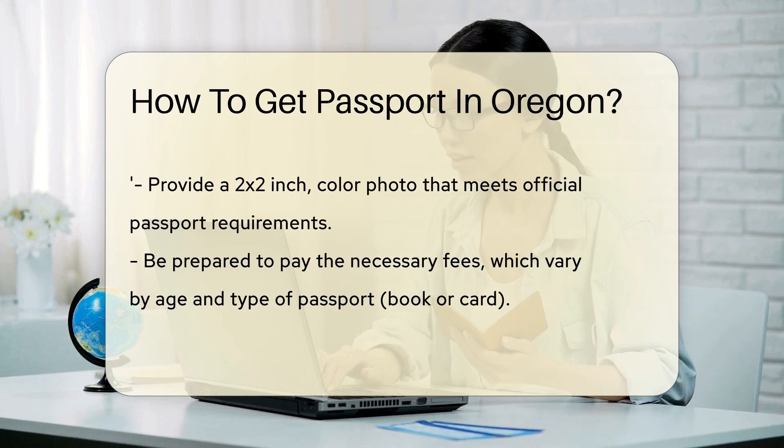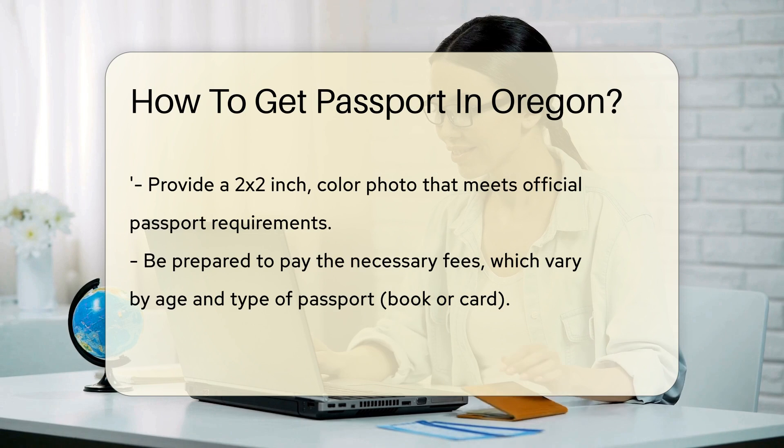Ready to face the paperwork? Form DS-11 is your new best friend. Fill it out, but don't sign it just yet — that's a step reserved for the acceptance agent's presence.